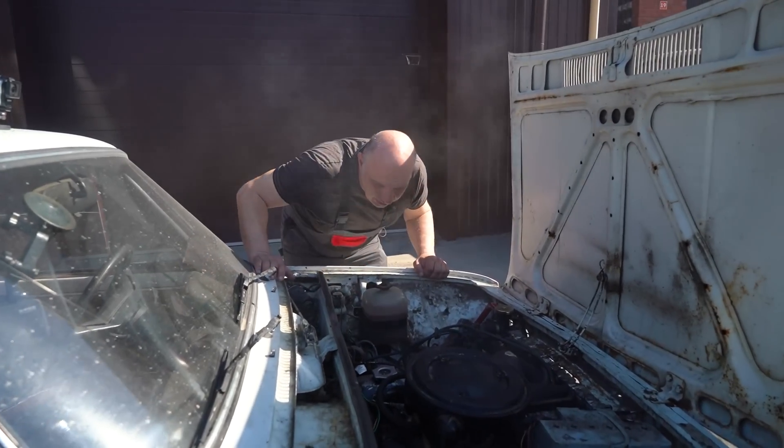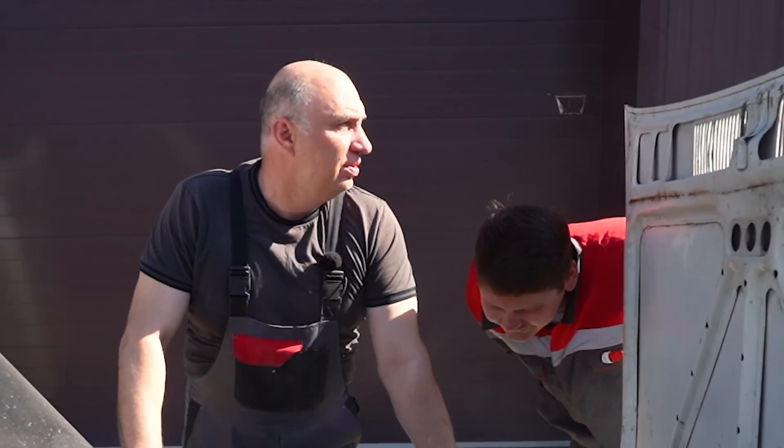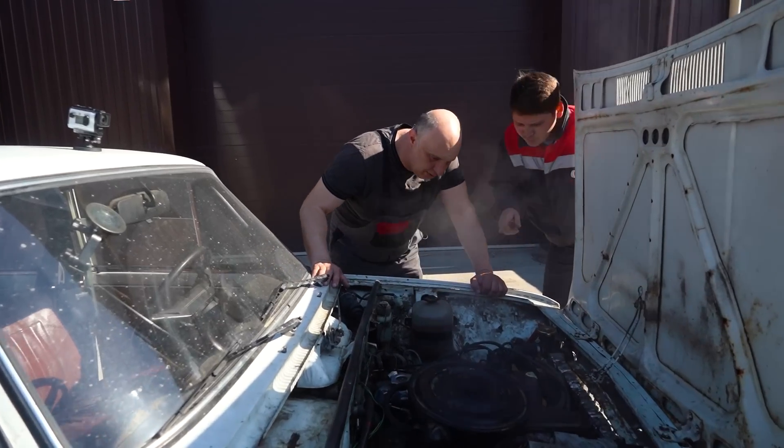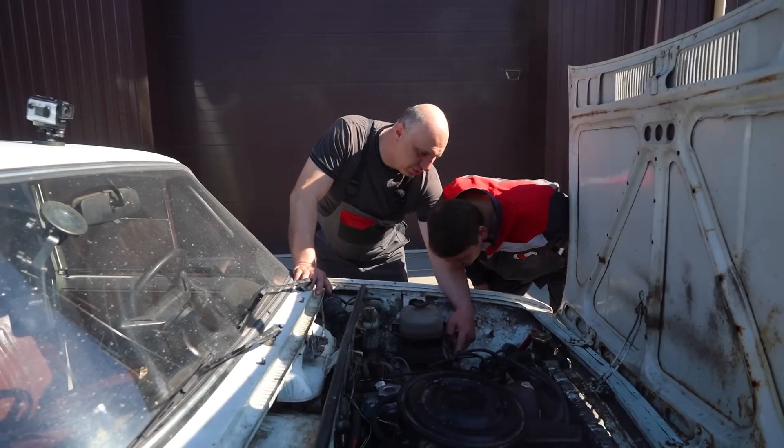What the f**k? Where you at? Oh, there you are. I gave you a working car. What the f**k is that? Do you see that crack?